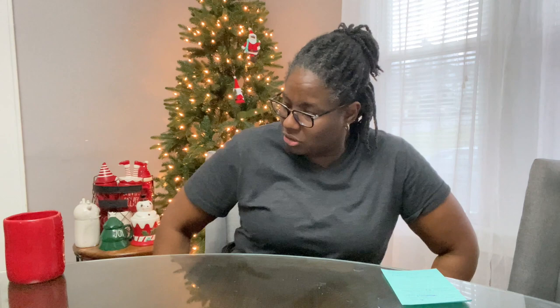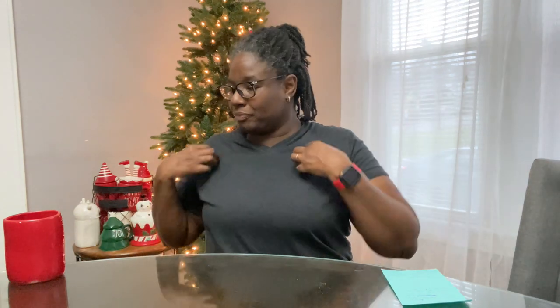Hello everybody, welcome back to my channel, this is Kim. I'm here to do a Christmas Rae Dunn haul. First let me start off with the mug of the day — eggnog. Is eggnog in here? Take a guess.